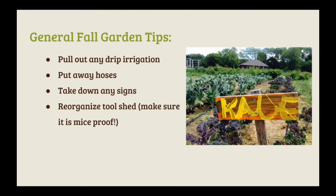Now we're going to move on to some general fall garden tips — things to take care of to help your garden overwinter well. If you have any drip irrigation in place, you'll want to pull that out and put away any hoses, making sure there isn't water in them so they don't freeze and break. If you have any signs around your garden, it's good to take those down so they don't lose their color through the harsh winter. This is also a great time to reorganize your tool shed, take inventory of what you might need for next year, and make things mice-proof. If you have anything cloth or paper, put them in sturdy bins or bring them inside so you don't walk in come springtime to find a mice home.